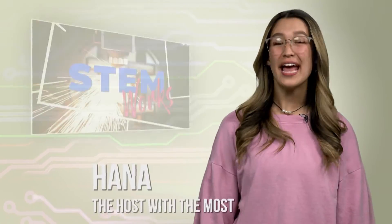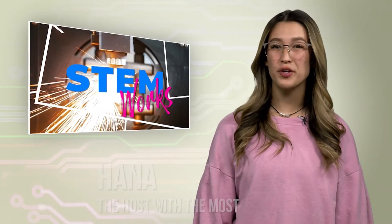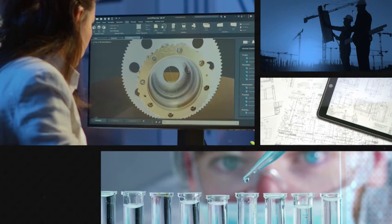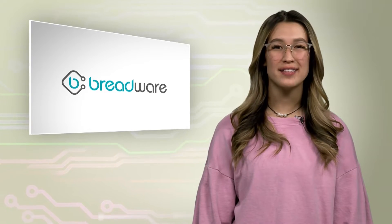Hi everyone, I'm Hannah and this is PBS Reno STEM Works, the show where we explore careers in science, technology, engineering, and math, and what makes them so much fun. We take you inside businesses and talk to professionals in their fields and explore what they do. And today we are headed over to visit with our friends at Breadware.